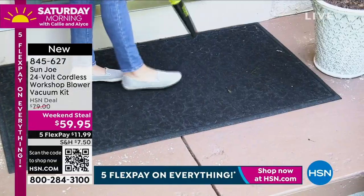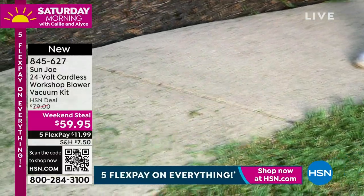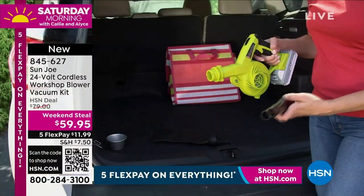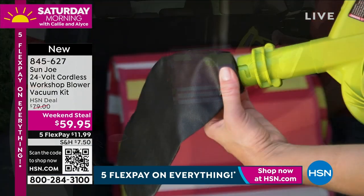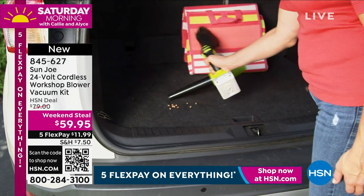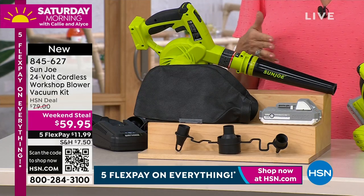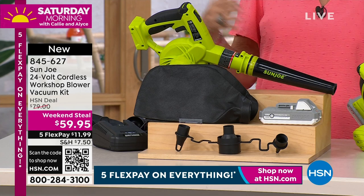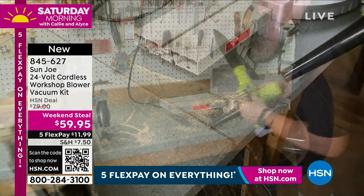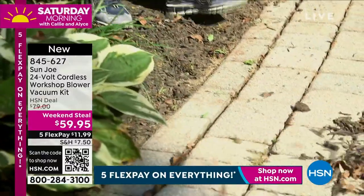Bobby Milliken is joining us to show how this will work for you. It's very lightweight — just three and a half pounds — but look at how it works on your sidewalk, garage, garden path, back patio, porch — wherever you need it. The battery really lasts a long time. At $59.95 with five flex payments under $12, this is a two-in-one: not just a blower but also a vacuum cleaner. You attach the bags and you're able to use it.